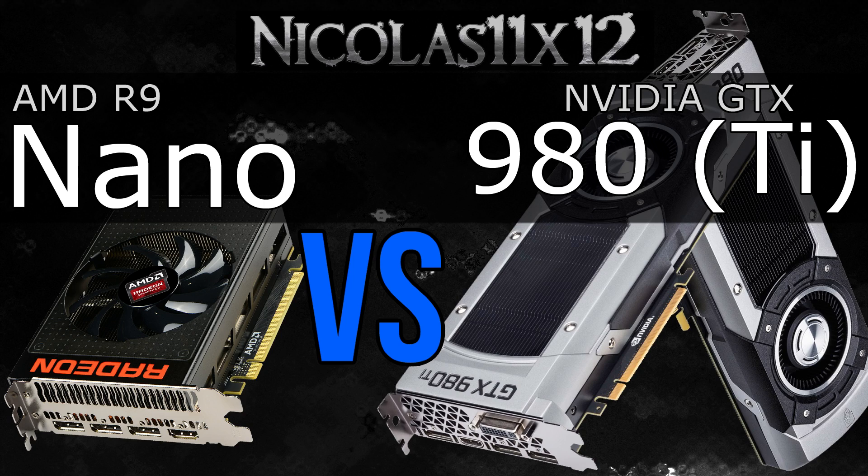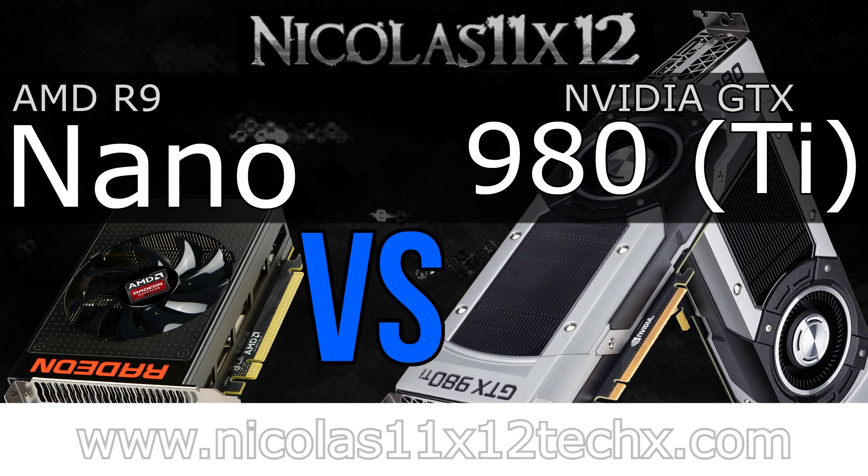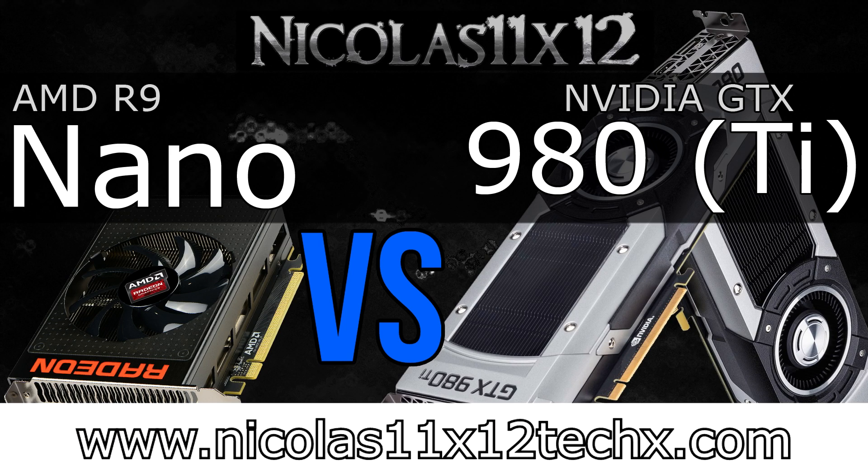Hopefully you found this comparison video to be helpful and maybe you know a bit more about the R9 Nano now. Thanks for watching, don't forget to subscribe and visit my website to see videos there earlier than on YouTube.